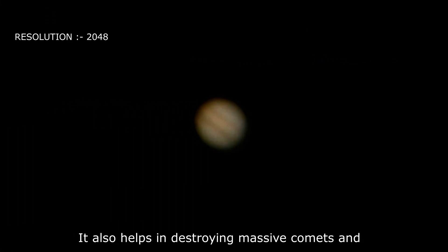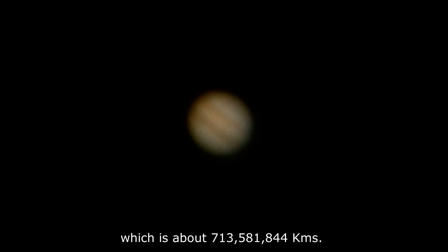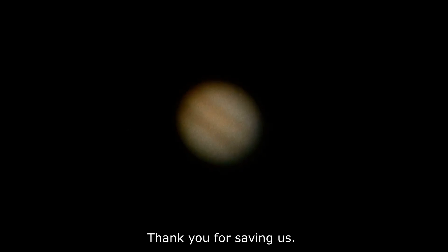Jupiter also helps in destroying massive comets and asteroids to protect us. It is about 4.77 astronomical units away from the Earth, which is about 713,581,844 kilometers. Thank you for saving us!